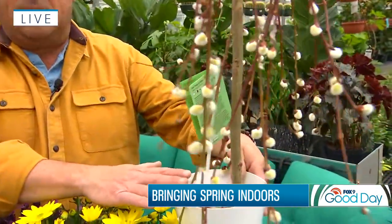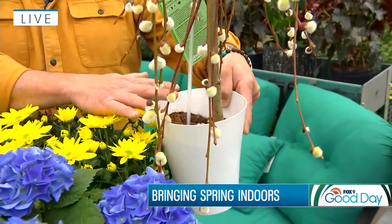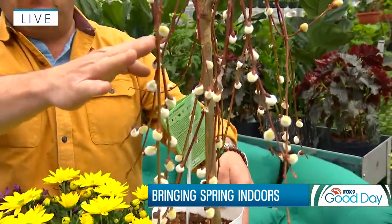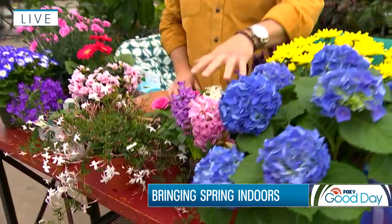Also pussy willow — you'll find those as cut branches at your favorite florist or local garden shop. But this one is actually potted, so this one will last. You can pop it outside and plant it in the garden and it'll come back year after year. This one is trained down, and if you want to continue that, all you need to do is prune it to an outward-facing or downward-facing bud and it'll keep trailing.